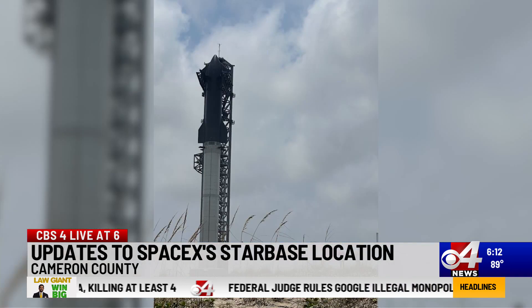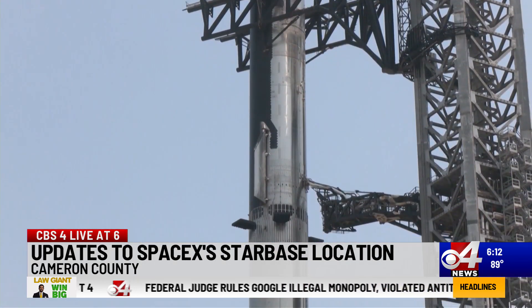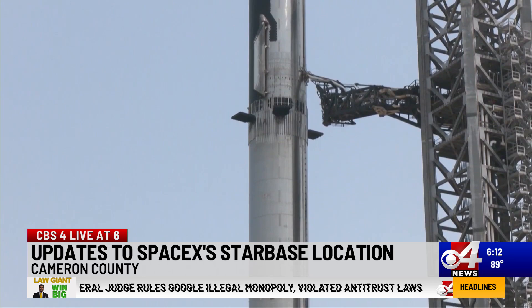SpaceX has been testing the system since last year, but were threatened with a lawsuit by SaveRGV, an eco-rights organization, for not having a permit.